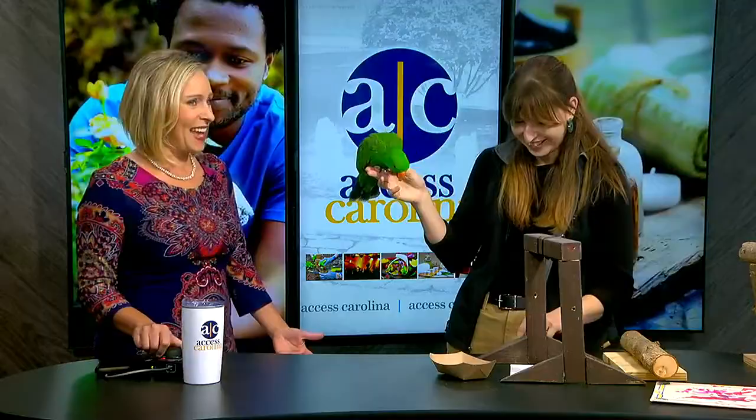We're happy to be here. This is Ollie, and he's an eclectus parrot. He's a species that originally originates from the Solomon Islands, so a rainforest habitat, which is why he has such a great green color.